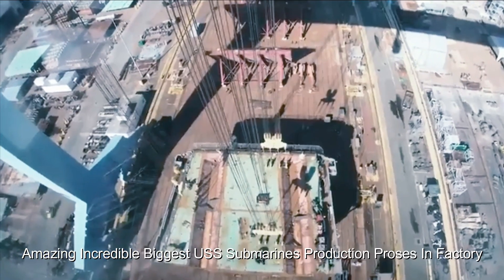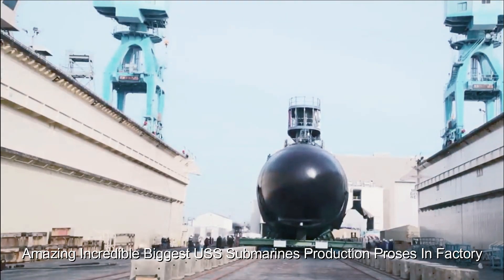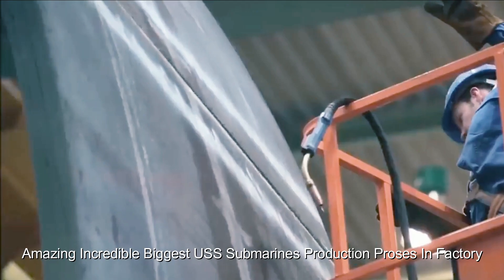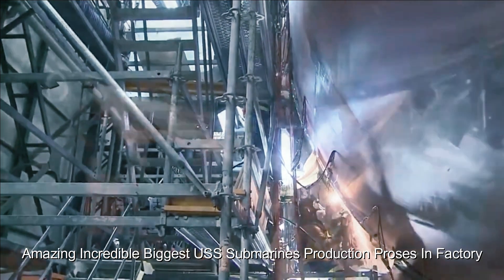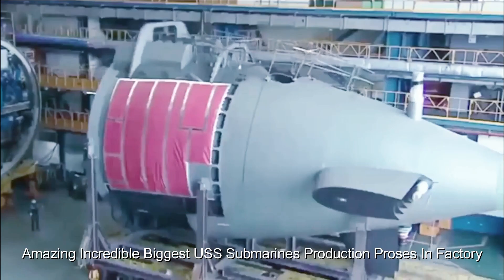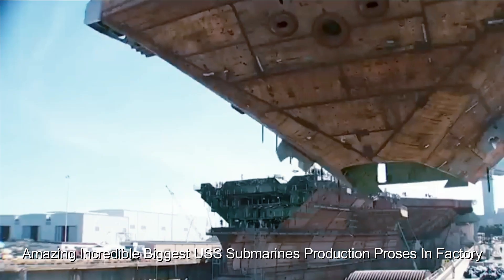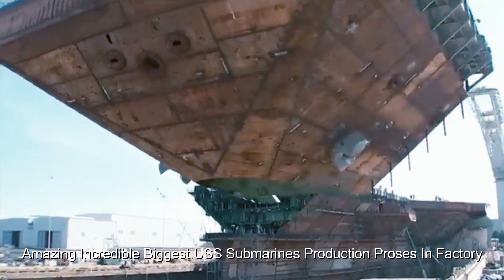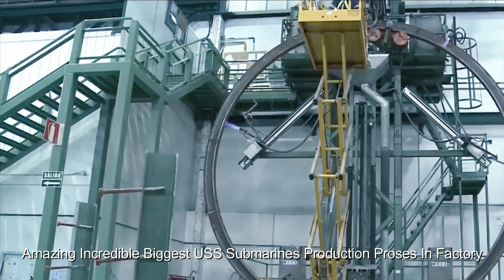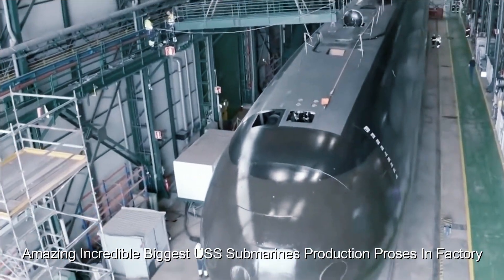Construction takes place at a dedicated shipyard, such as General Dynamics Electric Boat Division in Groton, Connecticut. Construction involves assembling the hull, installing systems, equipment, and components, and integrating state-of-the-art technology. Large hull sections are fabricated and then put together in dry dock. Submarines are equipped with a variety of systems including propulsion, communications, navigation, weapons, and life support, all carefully integrated into the hull during construction.